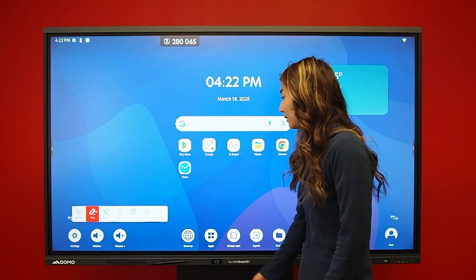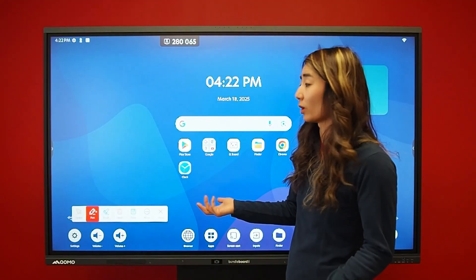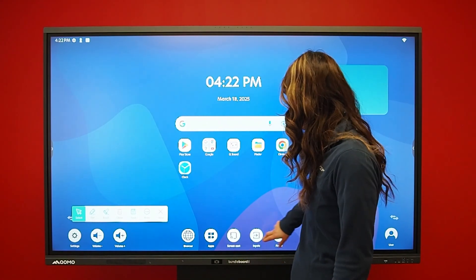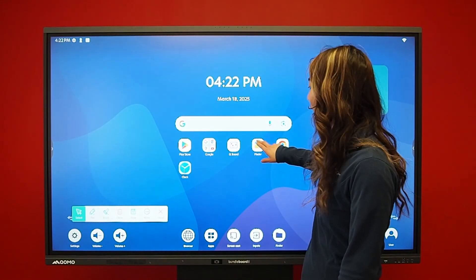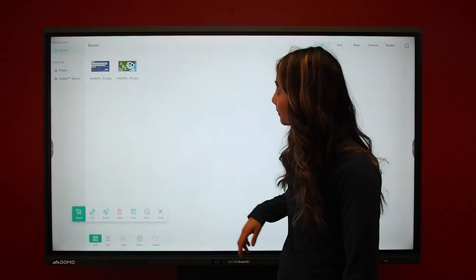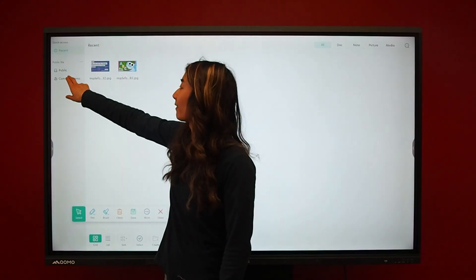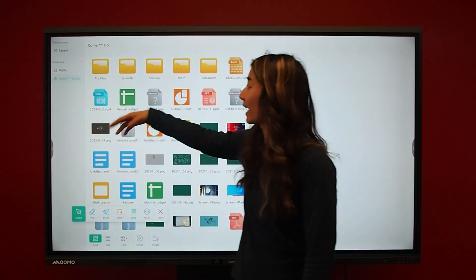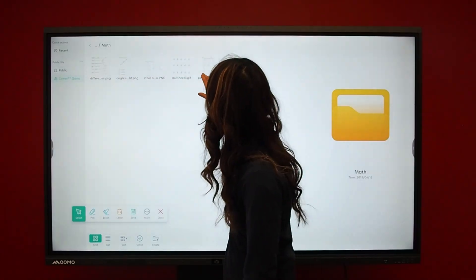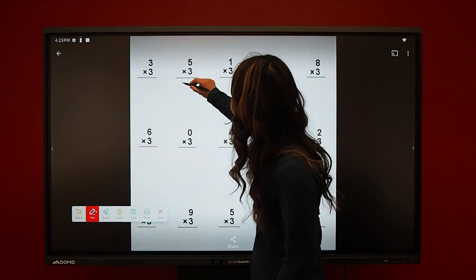There is an overlay annotation feature which allows you to write on top of anything. Let me pull up something to write on — I'll go to my file explorer. In my file explorer, I have linked my Google account, so now I have access to all my files right from the board. Now I can go ahead and write on this document.